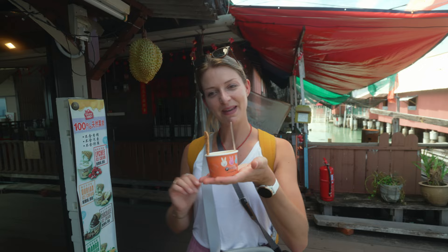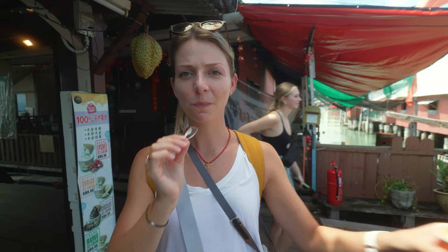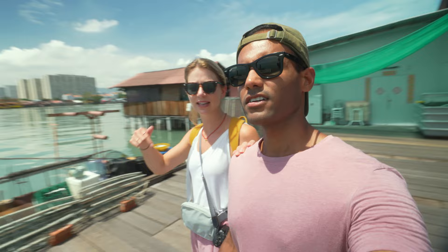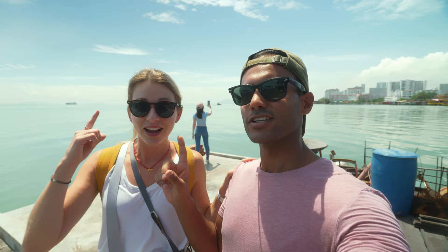Mango ice cream - really good, just too frozen. We have reached the end of the clan - just this clan, there are like five or six of them. Now you have all the waters, and I think maybe it's their private boat here. We can see a crazy long bridge in the back.